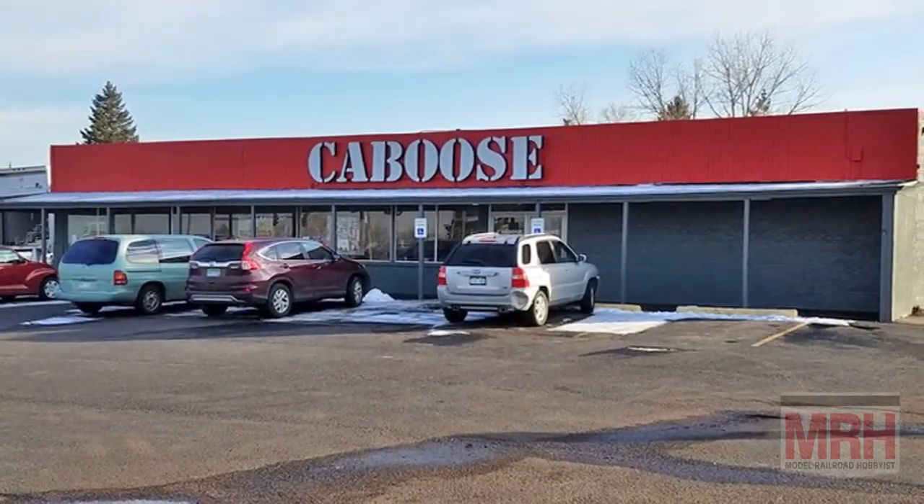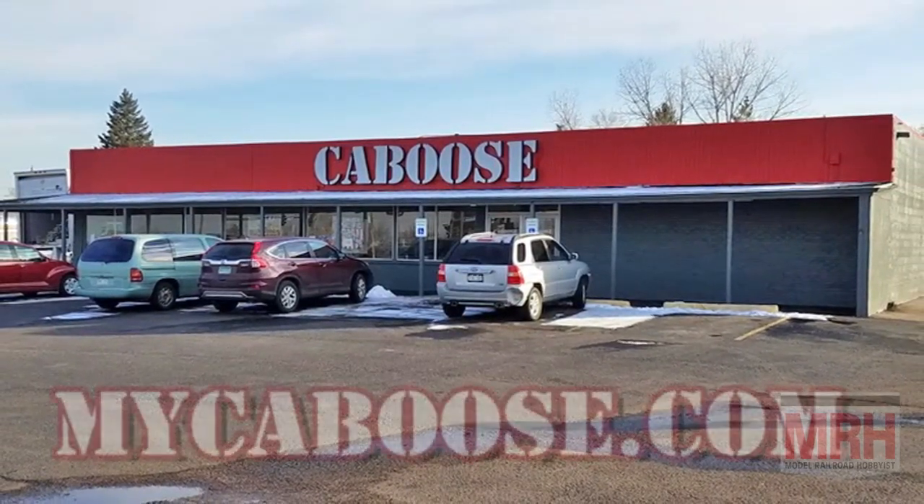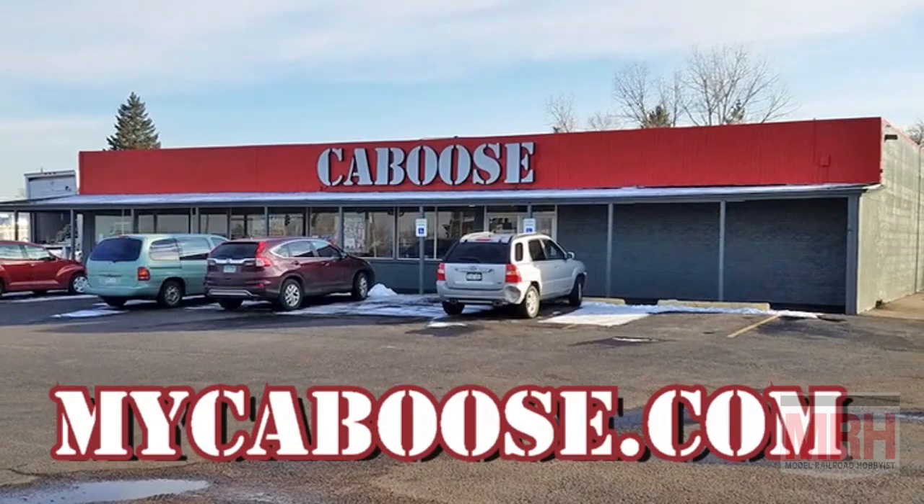All of the model railroad products seen in this episode of What's Neat are available through Caboose in Denver, Colorado, or order online at MyCaboose.com.